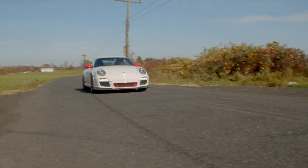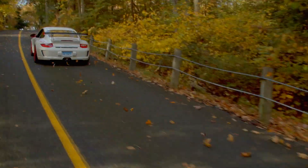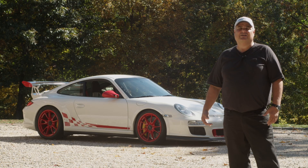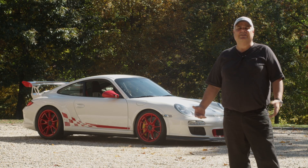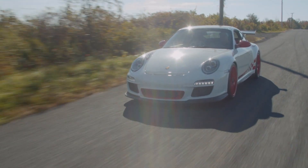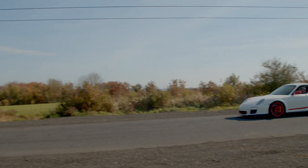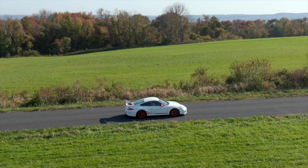I really enjoy driving this car. It is so visceral, I can't tell you enough about it. It's a car that to me, as far as a modern car goes, I think it's the best car that Porsche in the last 10 years has come out with as far as affordable — if you like to say affordable — but affordable Porsche 911.